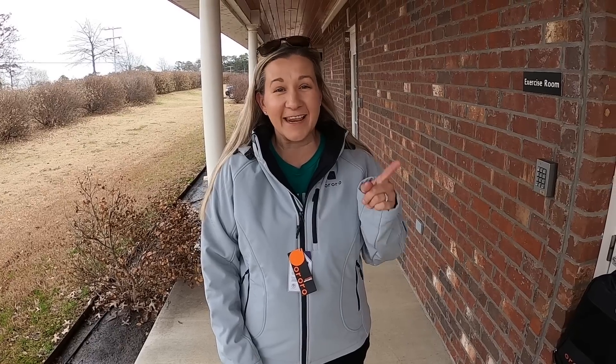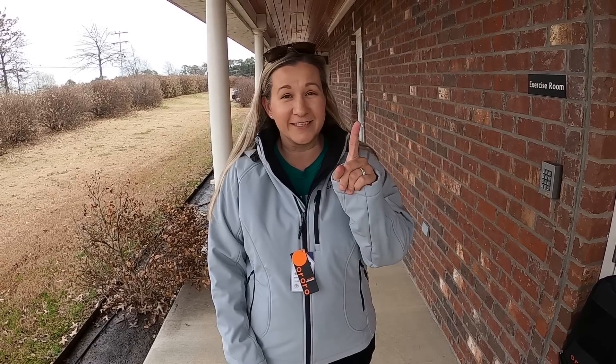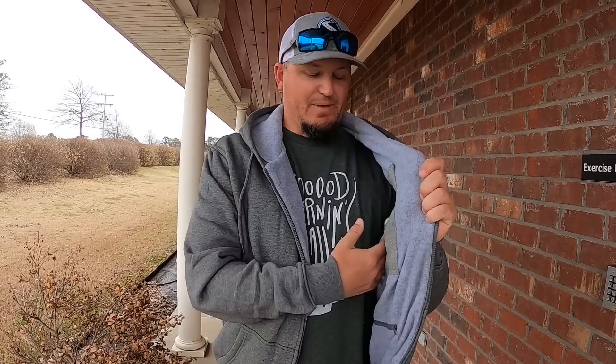Alicia is putting on the women's heated jacket — she sized up one size. It's shark skin gray and has four heating zones. And here's the men's heated fleece hoodie — it only has three heating zones, but feel that fleece. It looks so soft and fluffy. I love it, I'm kind of jealous.